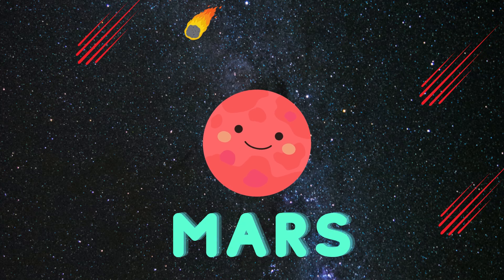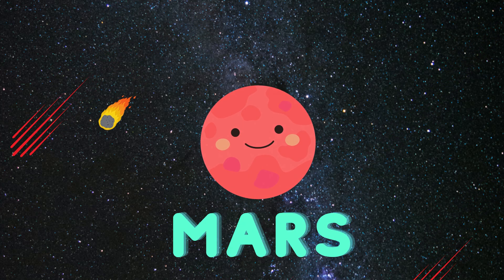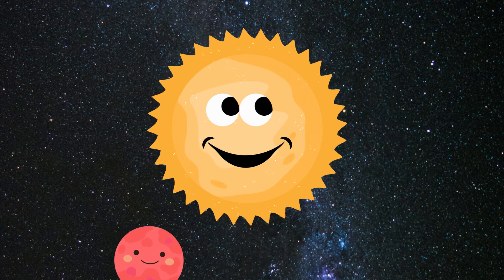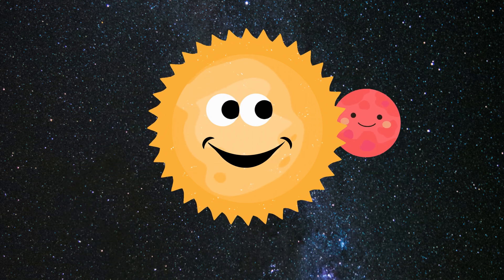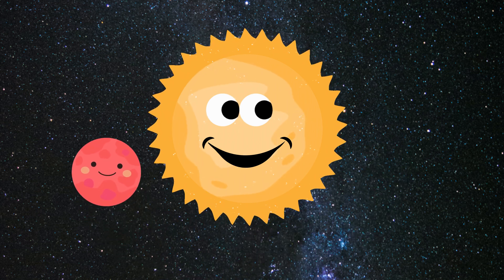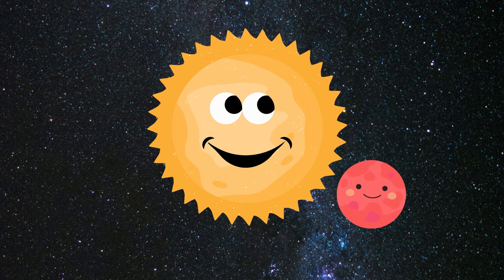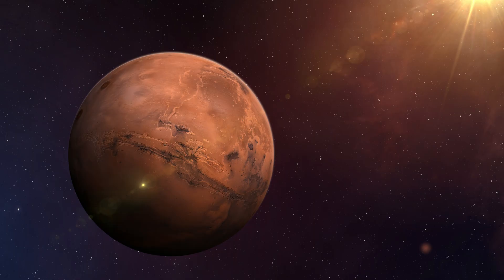The fourth planet is Mars, let's learn about it. We wanted to explore this world, so we sent up the rover. This is a real picture of planet Mars.